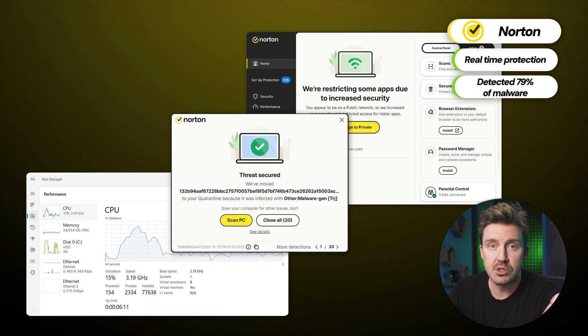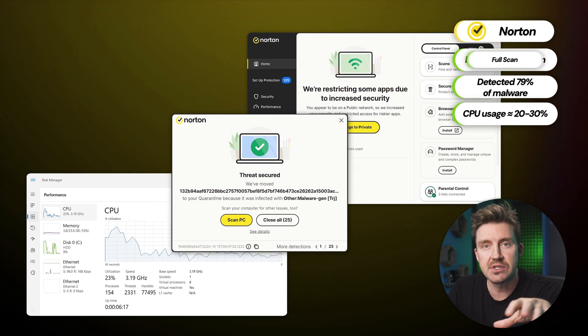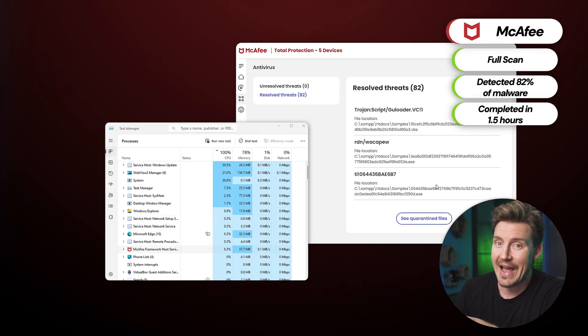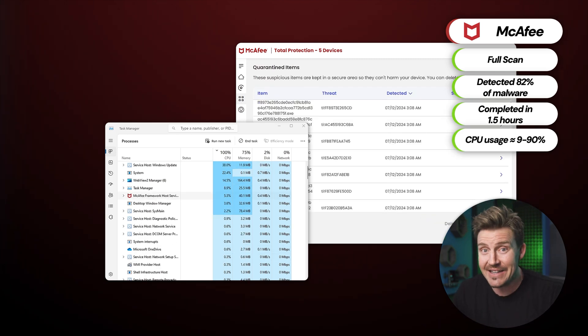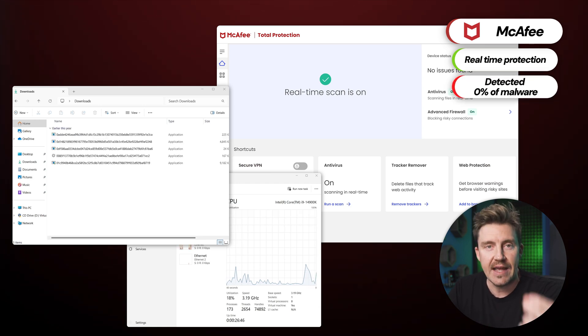However, the CPU usage for Norton's real-time protection was quite low at about 20 to 30%. The McAfee full scan found 82% of the planted malware, though it took much longer — at an hour and a half — with CPU usage ranging between 9 and 90%. Unfortunately, when I ran a real-time protection test on McAfee, it wasn't able to detect any threats.